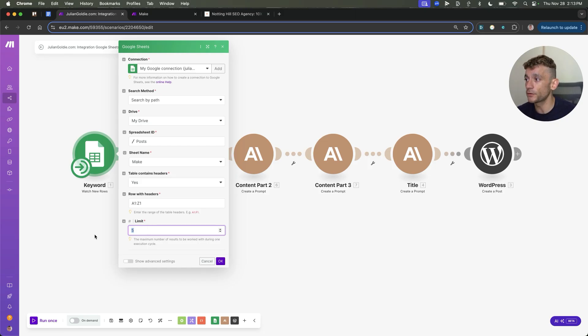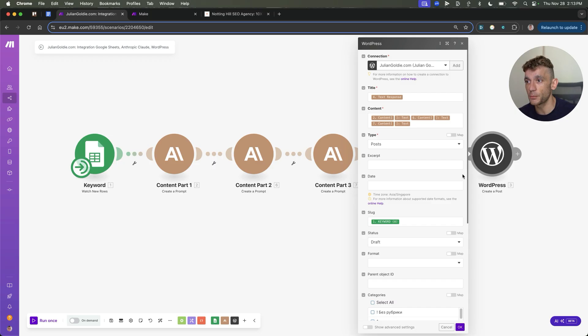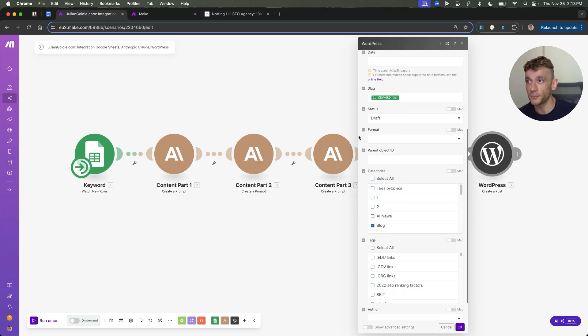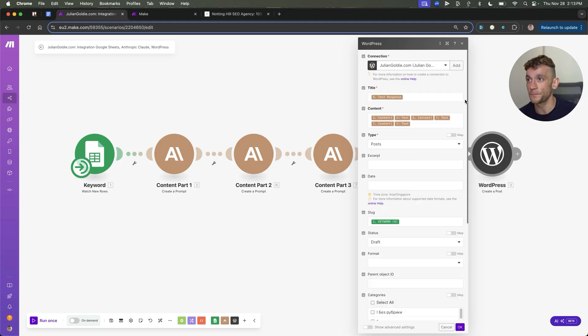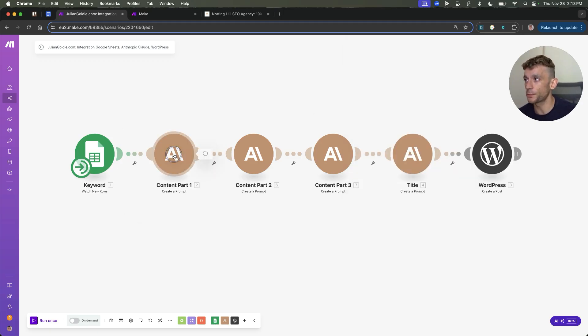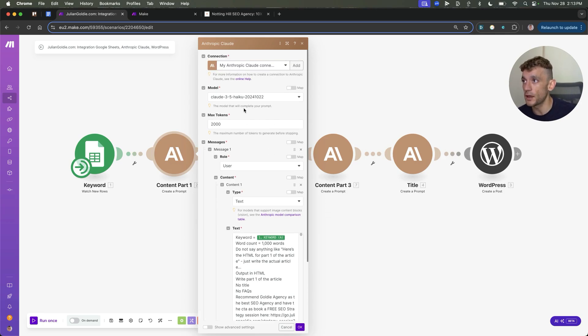When you're creating this content — just before anyone comments saying you're creating spam — we actually put this in draft before we publish it, because we want to make sure the content is quality, and I'll show you some checks to ensure it's the best quality it can be. If we go back to the Claude prompts, we're using Claude 3.5 Haiku to generate the content. Claude 3.5 Sonnet would probably be even better for this.